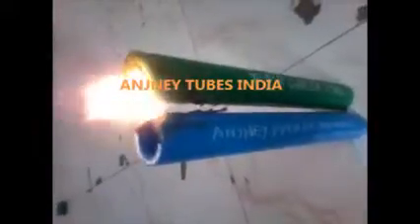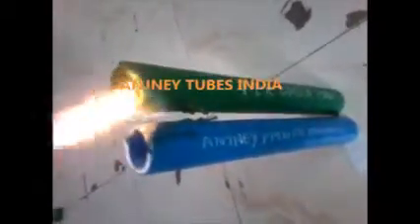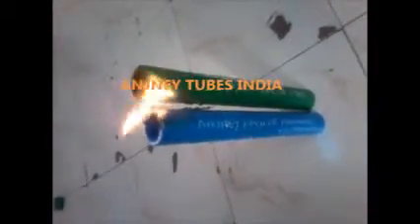As an industrialist, you can think about the fire risk you are inviting by using PPR green pipe in your industries. You can see how the normal PPR green pipe is burning.